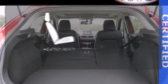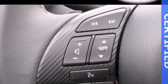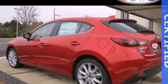Wrap yourself in the comfort of heated seats, awaiting a test drive that you won't soon forget. Don't miss your chance to own this unforgettable Mazda 3.